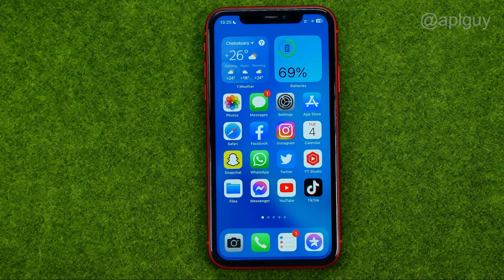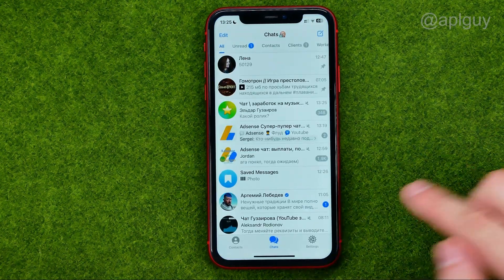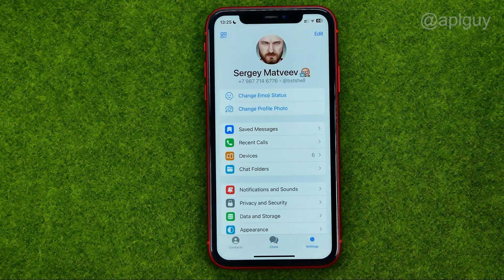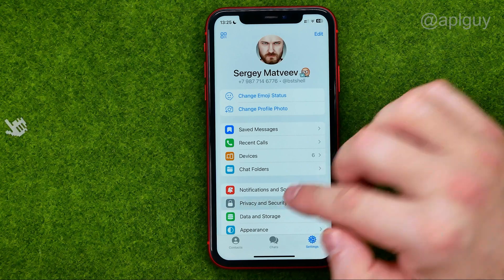So let's get started. First, open up the Telegram app, then tap on Settings, and then select Privacy and Security.